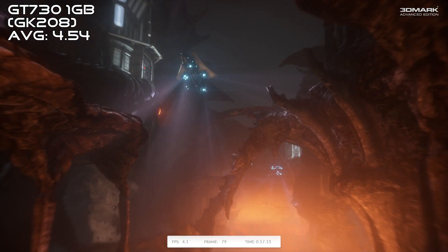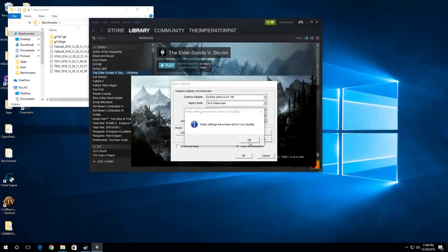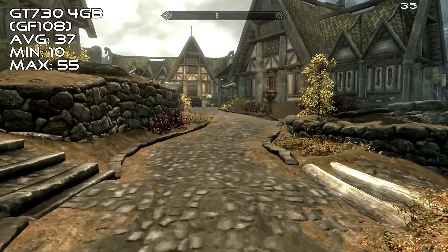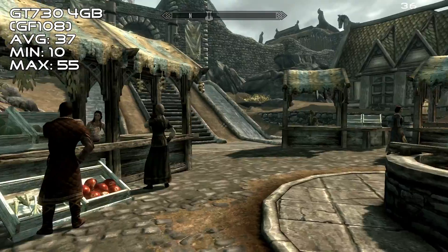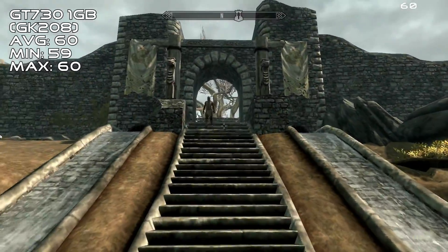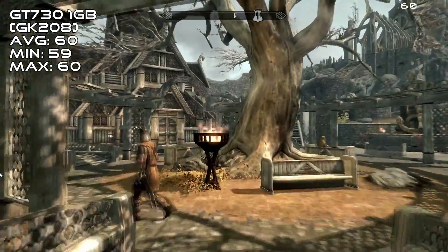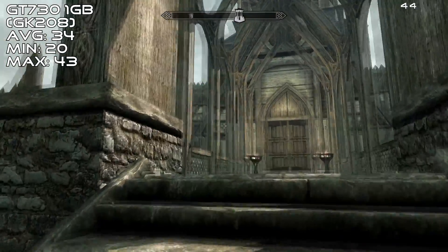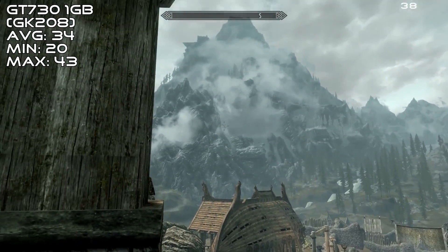Finally, the last benchmark is Skyrim. At 1080p low settings, the slower 730 managed an average of 37 FPS while taking a jaunt around Whiterun, reaching as high as 55 but dropping to 10 while overlooking a large vista. The other 730 at the same settings managed a solid 60 FPS cap at all times. After pushing those settings to the max at 1080p, we got a minimum framerate of 20, reaching 43 and playing at 34 FPS most of the time.